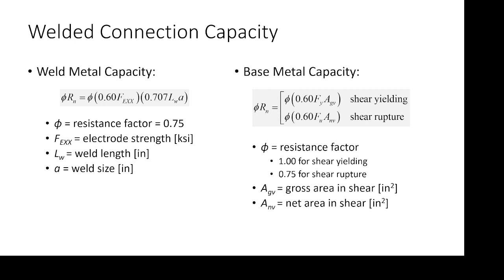For welded connection capacity, we have the weld metal capacity and the base metal capacity. The weld metal capacity is very plug-and-chug. The 0.707 comes from trig. The 0.6 comes from our Von Mises yield criterion. Everything else you can look up from the spec or from your problem — electrode strength, weld size, et cetera. For base metal capacity, it's also plug-and-chug. For fillet welded connections this is easy because the gross area in shear and the net area in shear are equal — you don't have to worry about removing bolt holes like you did for block shear, because there are no bolt holes.